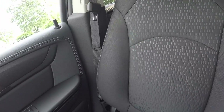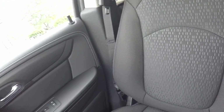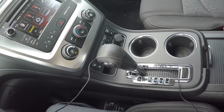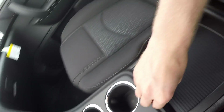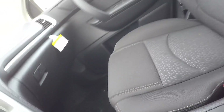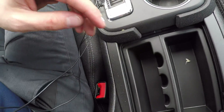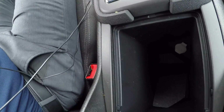The seats are nicely bolstered and allow ample comfort for long trips. The center console slides forward and back. Lift this up and you'll see a nice deep storage compartment inside.